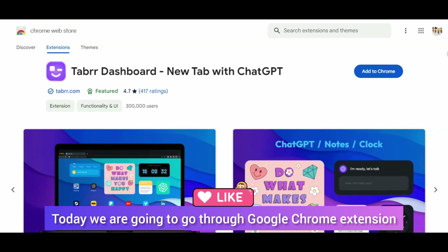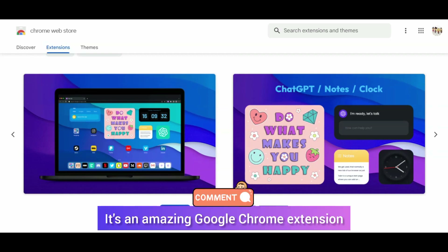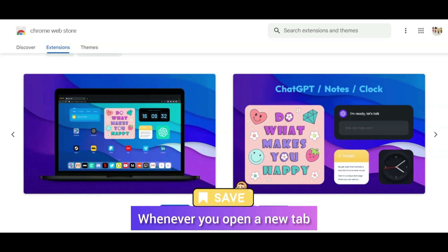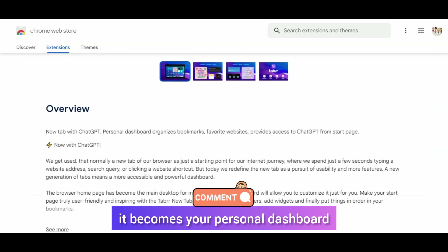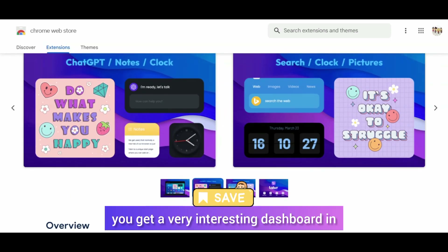Today we will go through a very nice Google Chrome extension which you haven't seen before. It's an amazing Google Chrome extension. When you open a new tab, it becomes a personal dashboard which you will see in pictures, and this is a very interesting dashboard.